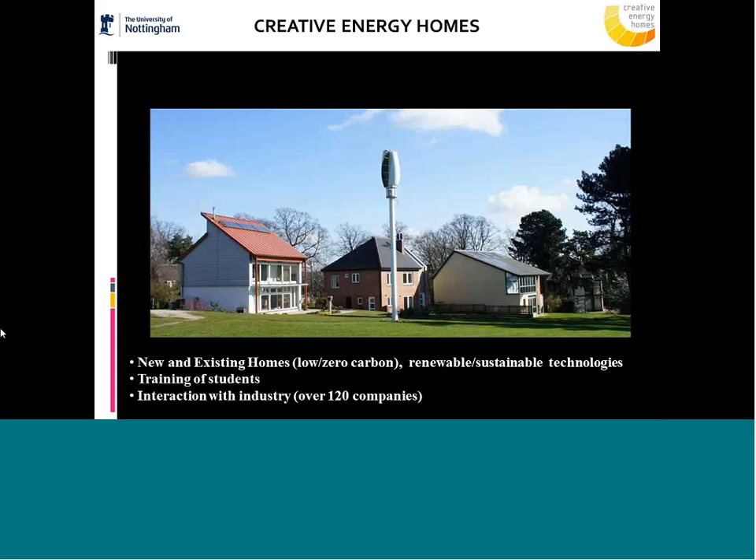At Nottingham we address this issue for both old properties and new build. We built seven properties on the university campus — both low and zero carbon homes — incorporating a range of associated technologies. We really focus in a big way on retrofit. We have 120 companies involved in the project, and we have used these properties as showcases; all are occupied and monitored.